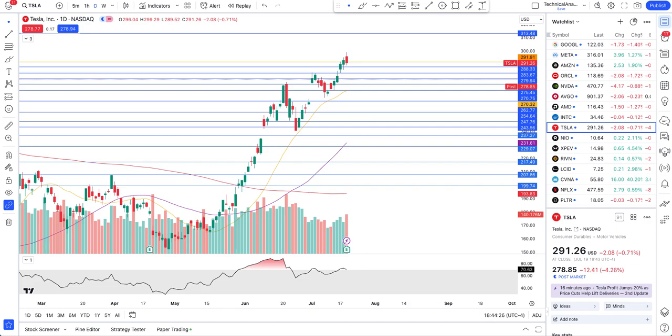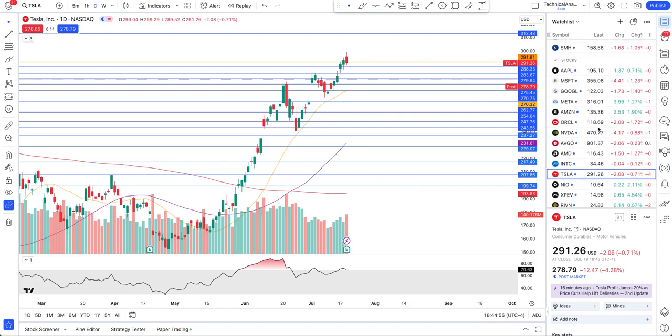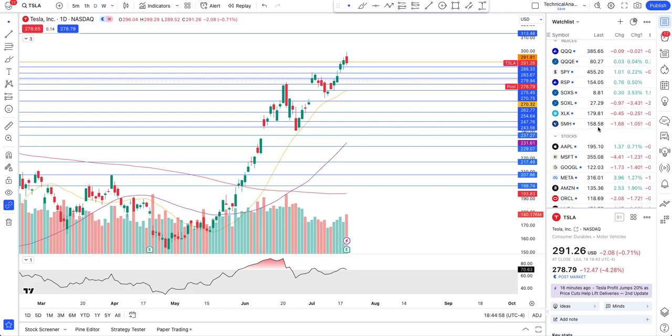Hey guys, this is Junior Trader. In this video we have a lot to cover — Tesla stock price action and earnings, Netflix earnings which were out in post market today, a big news spike on Apple from an AI development, and mega cap stocks like Meta, Nvidia, Google, Microsoft, as well as indexes QQQ and SPY. We'll cover price action, what we should prepare for, and what to expect in coming days and weeks. Please hit like and subscribe, and remember none of this is financial advice — it's for education purposes only.